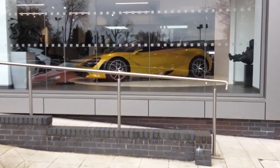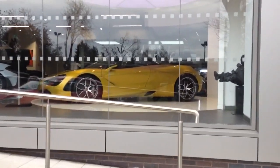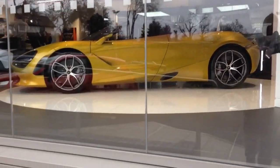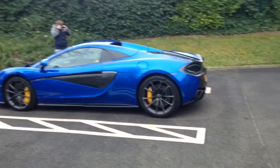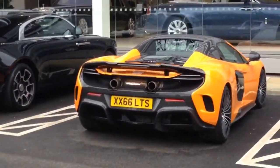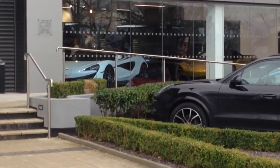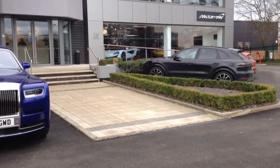So here's the 720S Spyder we've come to see today. Pretty interesting — we're going to go in in a minute and get a better look at it. So we're just down here in McLaren Manchester where we have an orange 675LT Spyder. We'll go in in a minute and see the 720S Spyder.